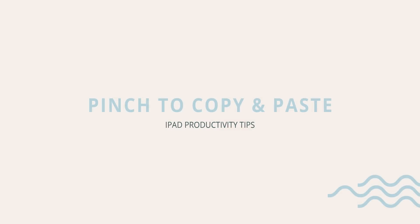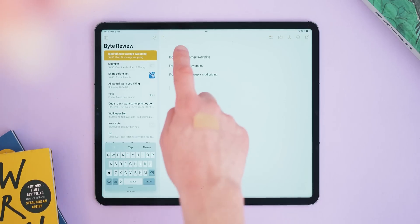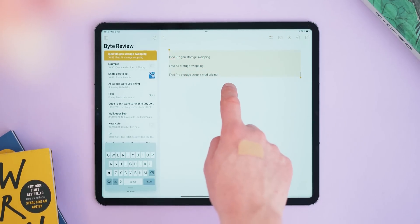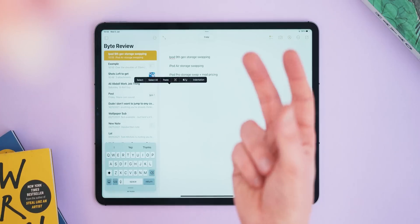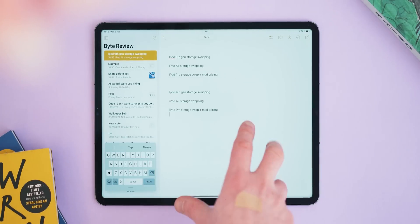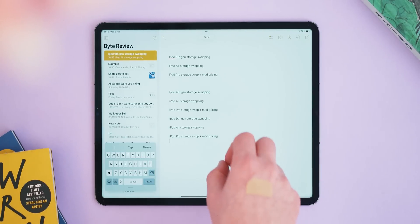At tip number four we have a three-finger gesture for copy and paste. I actually found this one out by accident and it's made me much quicker at working on my iPad. It's really simple: if you highlight some text and want to copy it, just use three fingers to pinch — this copies whatever you've highlighted. Then when you want to paste, just use three fingers again in a zooming motion. If you integrate this into your workflow it will make everything that much quicker and you'll never want to copy and paste like normal again.